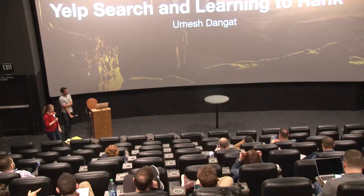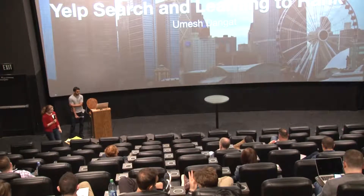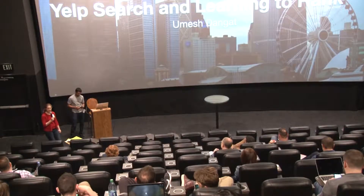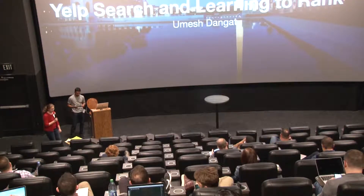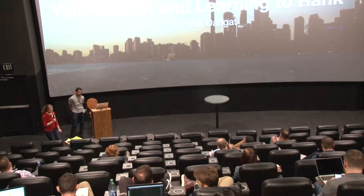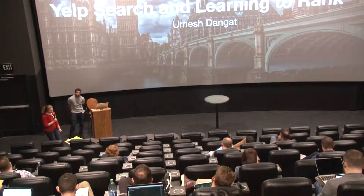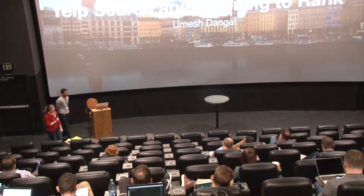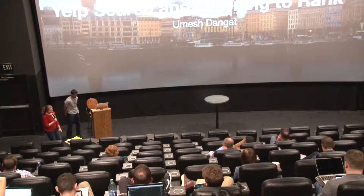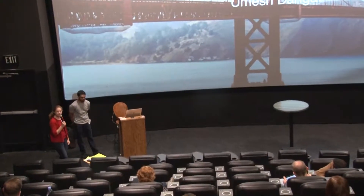I'd like to introduce Umesh Dangat. He leads the core search team at Yelp. During this time he's been instrumental in modernizing Yelp's search infrastructure, moving from a custom distributed Lucene ranking application to a more general ranking application built on top of Elasticsearch. He wrote a custom geocoder for Yelp to help mitigate the reliance on third party, and it now serves the majority of the geocoding traffic at Yelp.